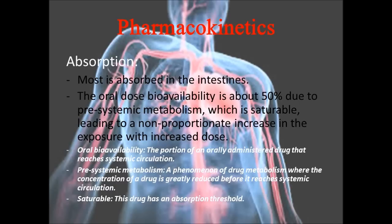Through reading those definitions, it made a lot more sense. The oral dose bioavailability is about 50% due to pre-systemic metabolism, which is saturable, leading to a non-proportionate increase in the exposure with increased dose.